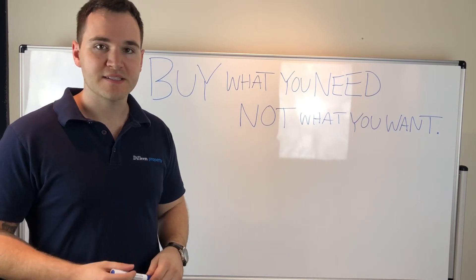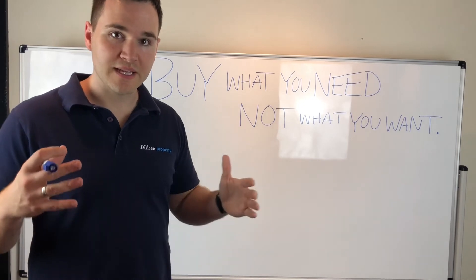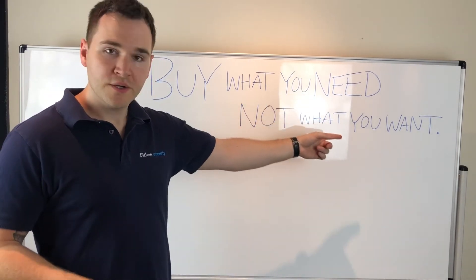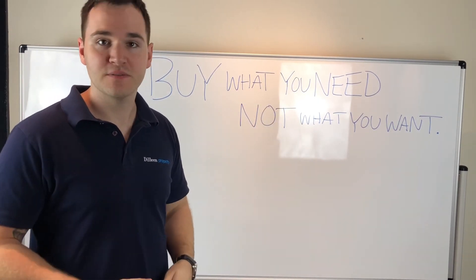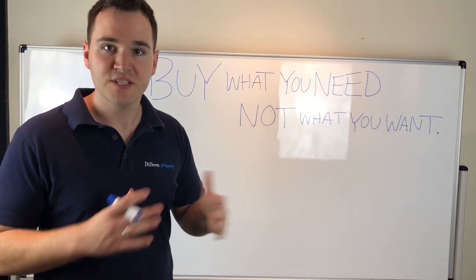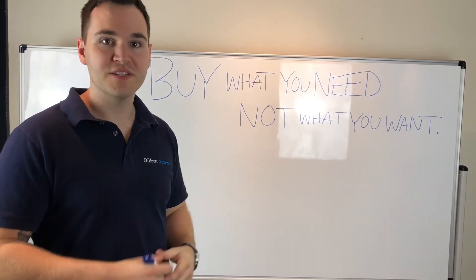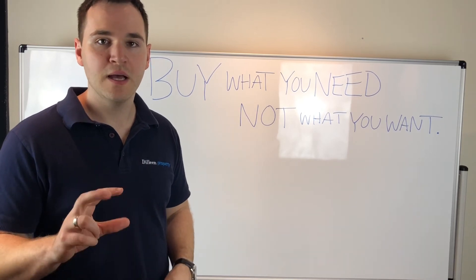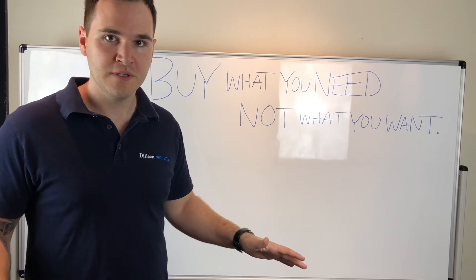There are lots of different factors that come into play, but I just wanted to do a quick video to ask: are you buying what you want, or what you need to grow your portfolio and get your next property? I've spoken with clients who say they only want to buy a certain type of property — it has to tick this box, this box, and have all these different factors. And they pretty much get stuck with analysis paralysis where they have too much information, so they don't do anything at all. They just get stuck.